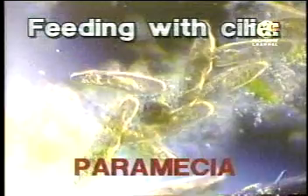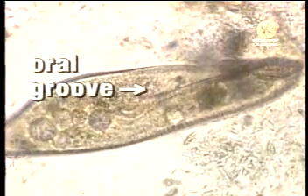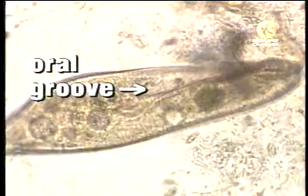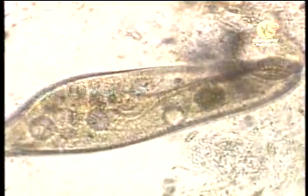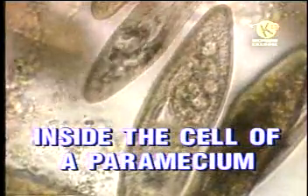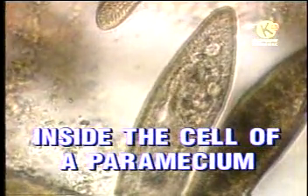Of all the protozoa that feed with the help of cilia, the paramecia seen here are usually the most common in pond environments. Under high magnification, the cilia can be seen beating around the oral groove that makes a part of the paramecium's mouth. Once bacteria or diatoms are drawn inside of the paramecium, tiny sacs called food vacuoles form.